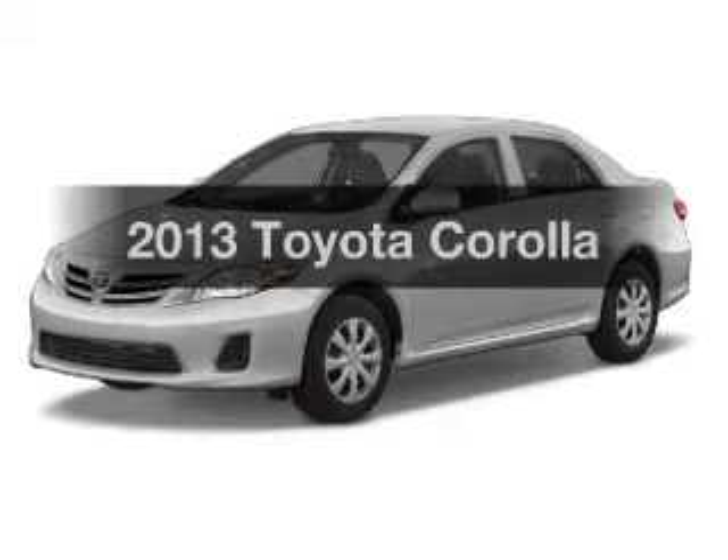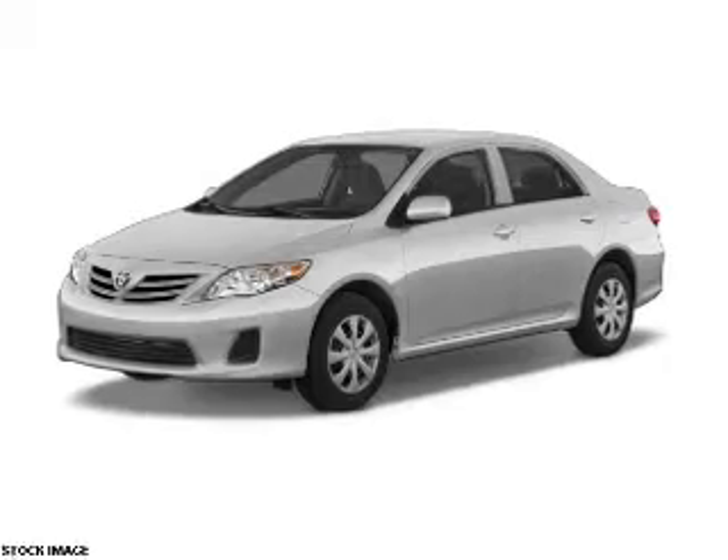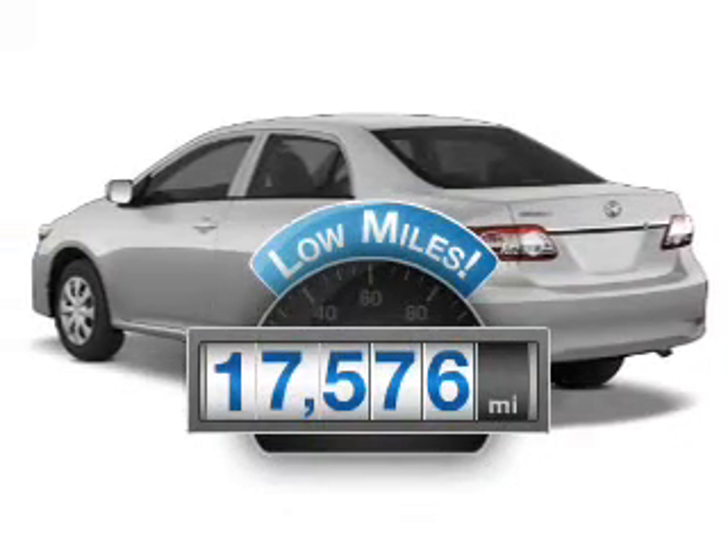Imagine yourself in this 2013 Toyota Corolla. If you're looking for a first-rate auto, this one could be yours today. With low miles, this automobile will take you far and get you where you want to go.